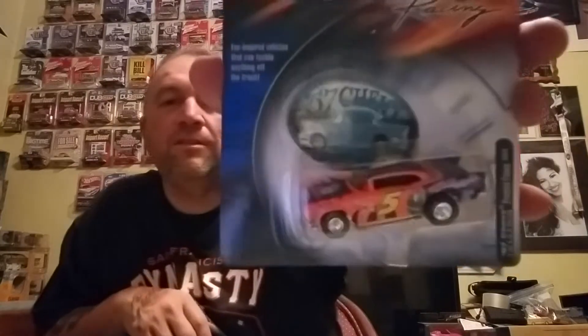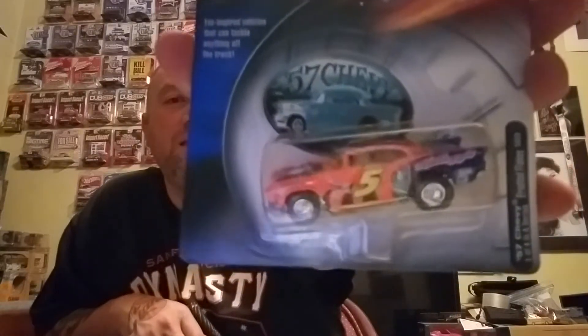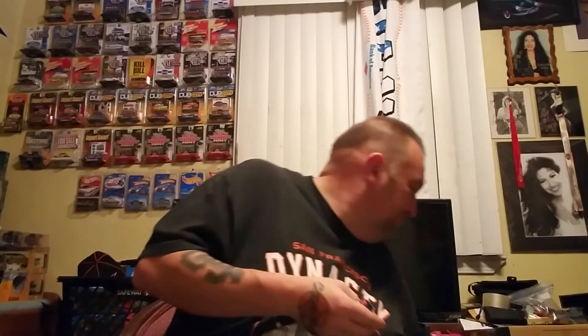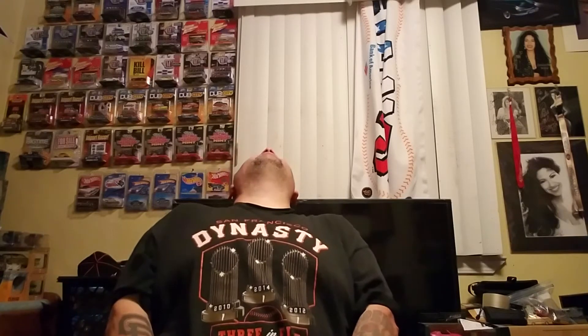This is the Frosted Flakes one. I'm gonna crack that one open too. I just cracked my neck right there — anyways, check that out.